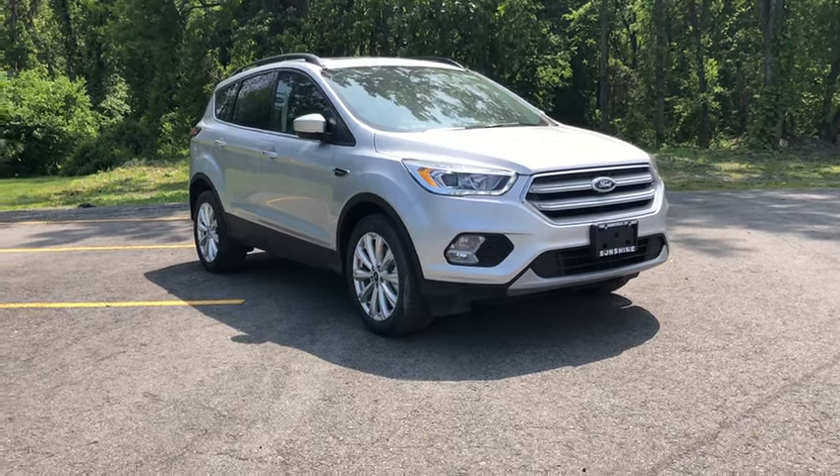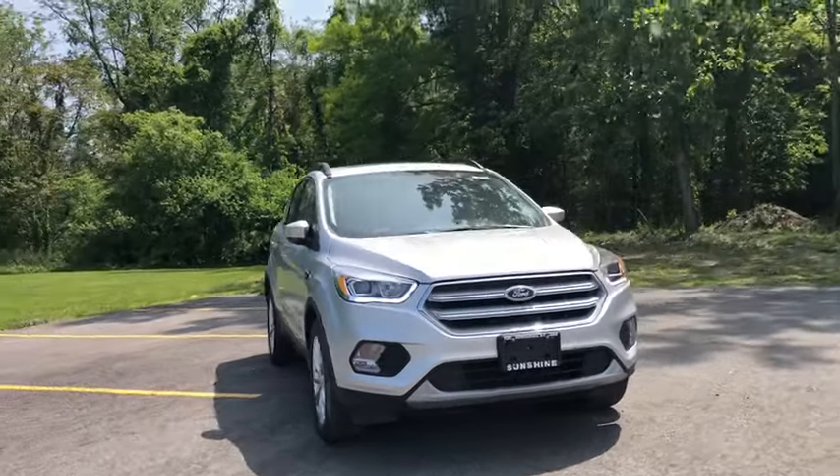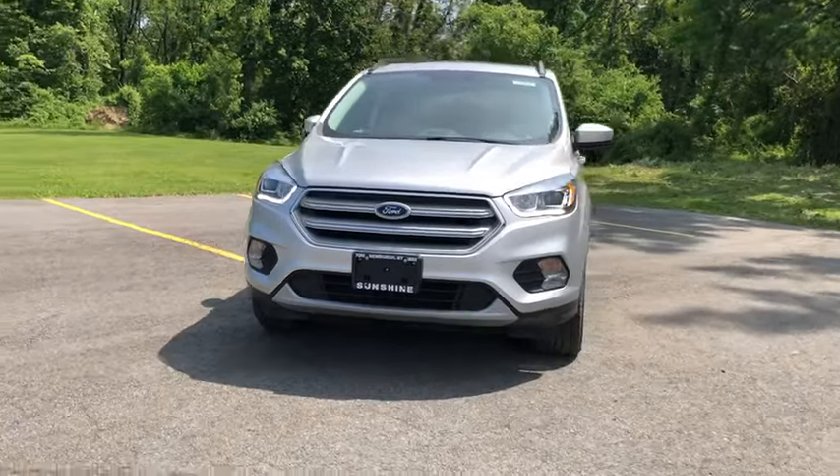The 2019 Escape. Gas engines flex, tow, sip, and go with Ford Escape.